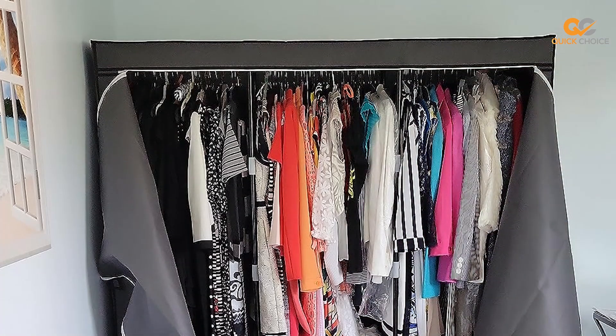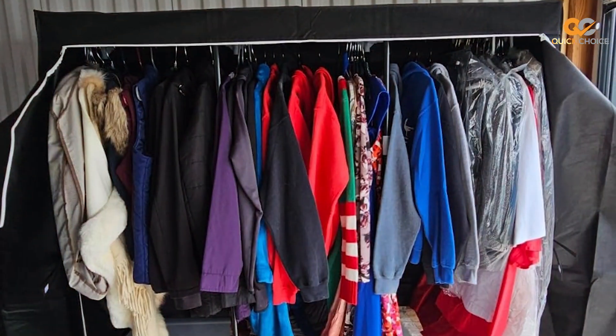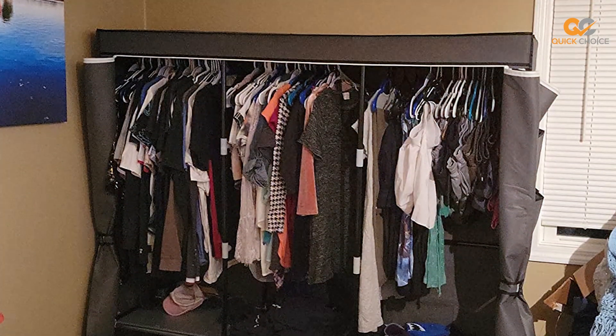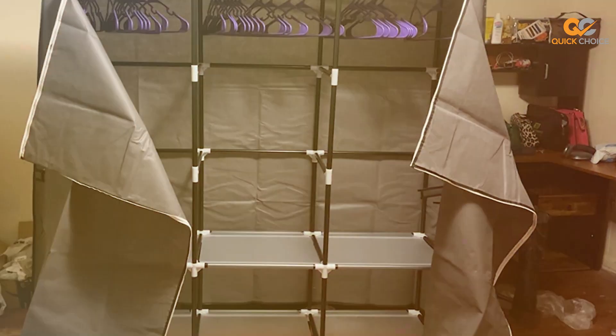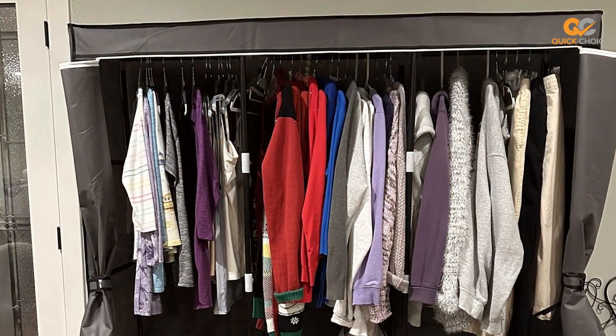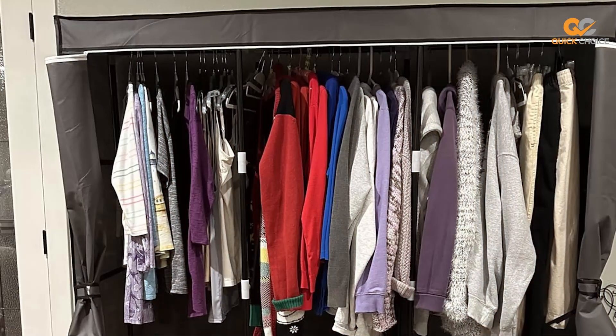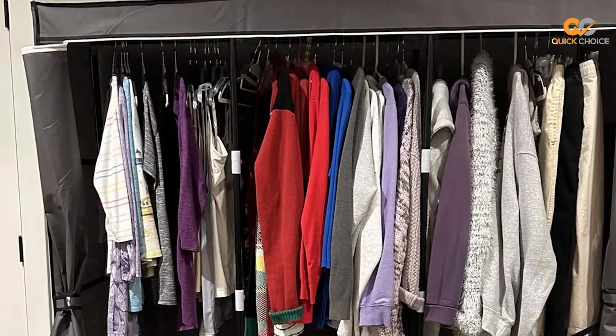Setting up this wardrobe is a breeze with its tool-free assembly process. The clear instructions guide you through the setup, and you'll have it ready for use in no time. The hanging rod and multiple shelves provide versatile storage options for your clothing and other essentials. One notable feature is the stylish design of the Low-Key EME Portable Closet — it not only keeps your belongings organized but also adds a touch of elegance to your space. The zippered cover ensures your items remain clean and tidy, whether you need extra storage in your bedroom, walk-in closet, or guest room.